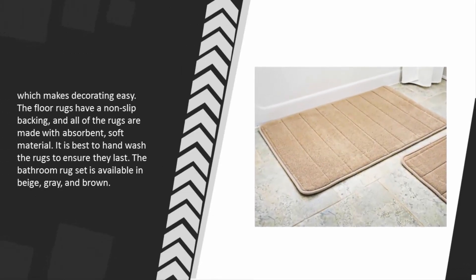The floor rugs have a non-slip backing and all of the rugs are made with absorbent, soft material. It is best to hand wash the rugs to ensure they last. The bathroom rug set is available in beige, gray, and brown.